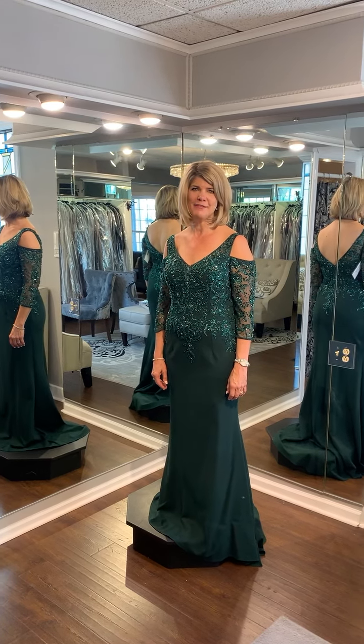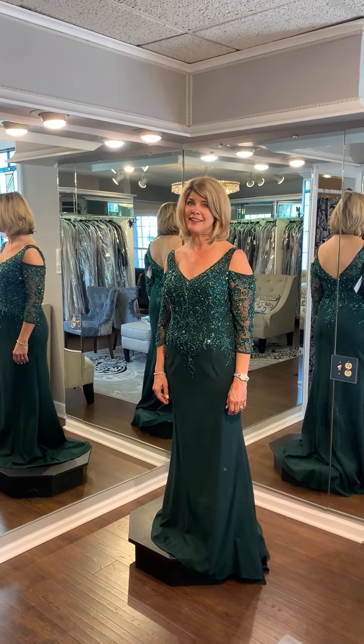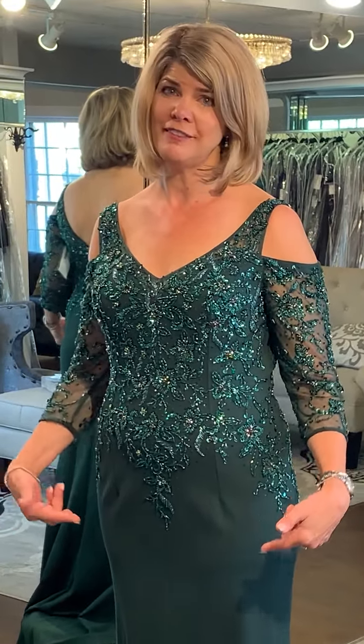Hi, this is Karin and I'm at Volley's Bridal Boutique in Lake Zurich. I am wearing a Madeline Gardner from Maury Lee. This is dress number 71828, and if green is your color, this is your dress.